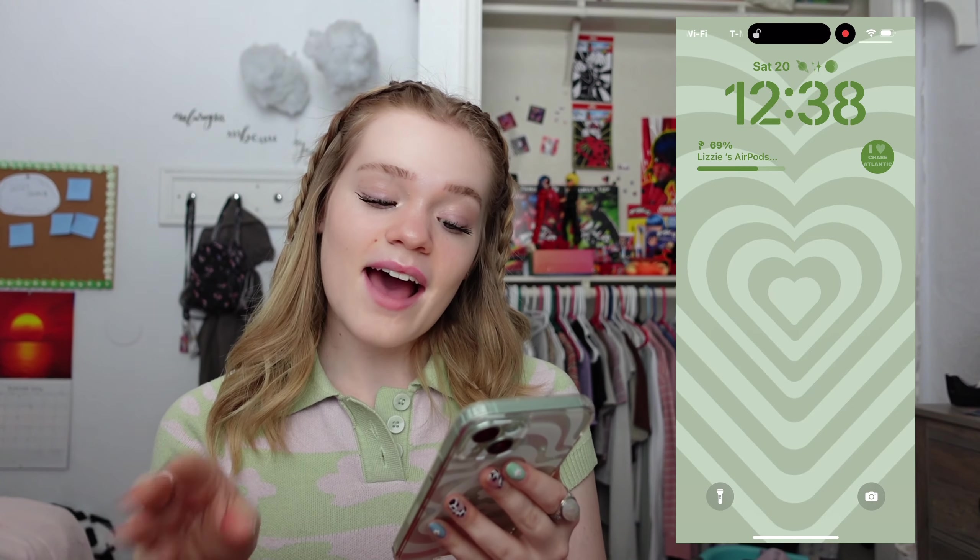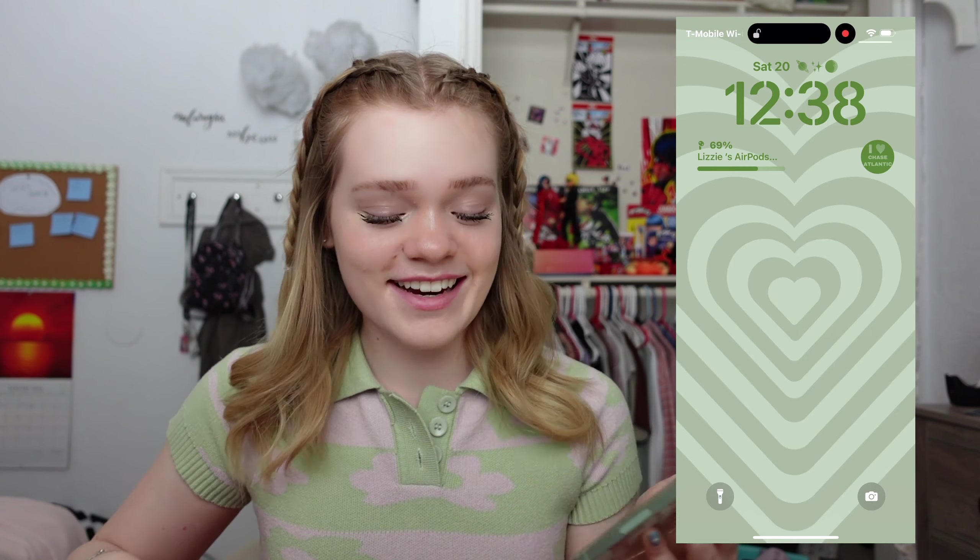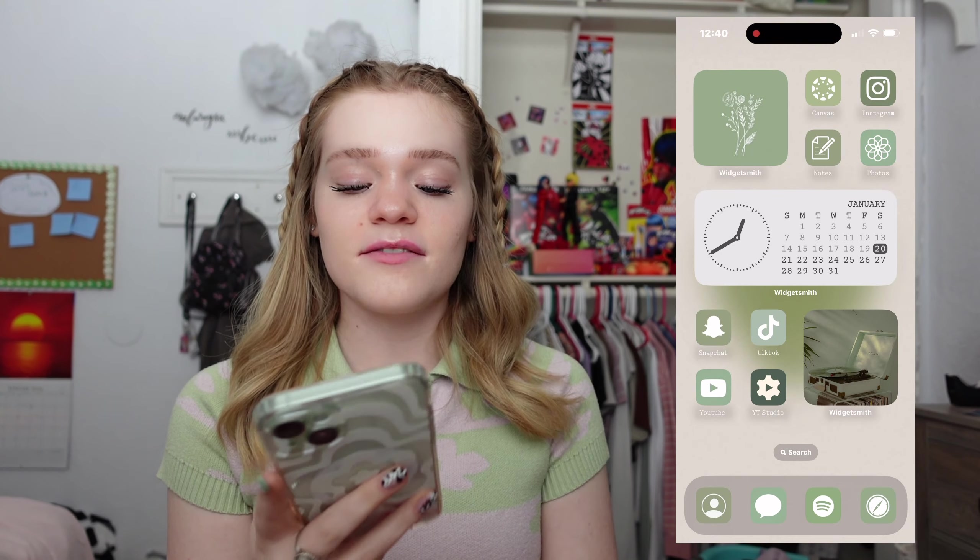First off is just the battery — apparently I have my AirPods connected, I didn't know I did, but it just shows me what percent they're on. Then I also have a widget that's just a picture — it says 'I heart Chase Atlantic.' Of course I have the time and the date on the top, everything is obviously green. I think my favorite thing about my lock screen is the little emojis I have right by the date.